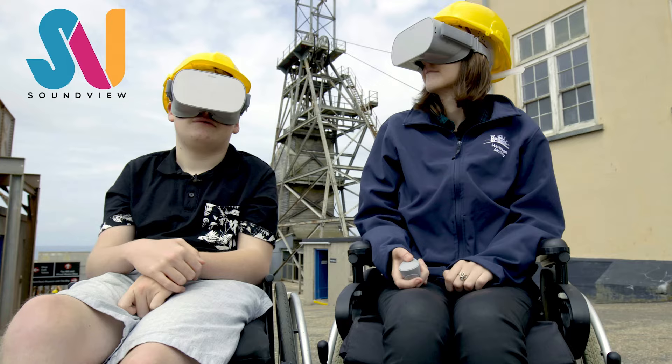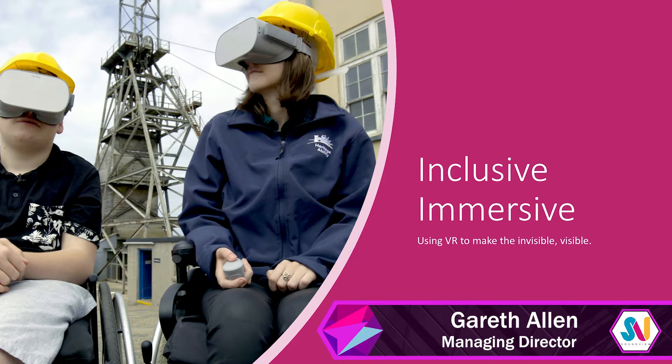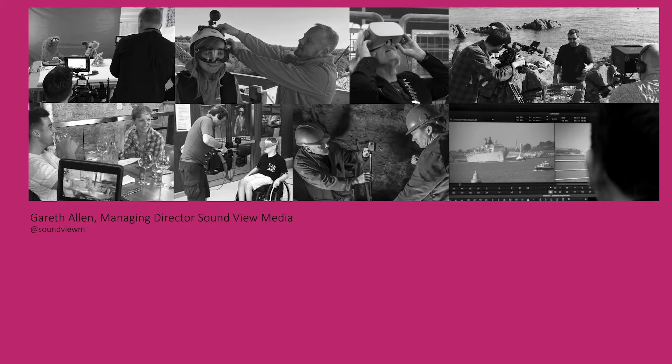Hello and thanks for joining me for this presentation. I hope the new normal is treating everybody well in this difficult time. What I want to talk to you about today is inclusive immersive — using VR to make the invisible visible. How we can begin to think about using immersive technologies to help accessibility and inclusivity in all of the things that we do.